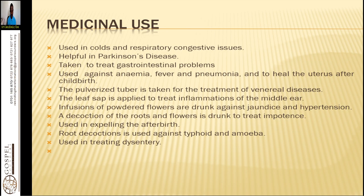The pulverized powder is taken for the treatment of venereal diseases like typhoid, gonorrhea, herpes simplex or zoster, and syphilis. The leaf sap is applied to treat inflammation of the middle ear — you use the sap on both ears. Infusions of powder flowers are drunk against jaundice and hypertension. Most people use it for hypertension and it is a good herb for that. A decoction of the roots and flowers is drunk to treat impotence, and feeding on the seeds is able to cure impotence. The root decoction is used against typhoid and amoeba.